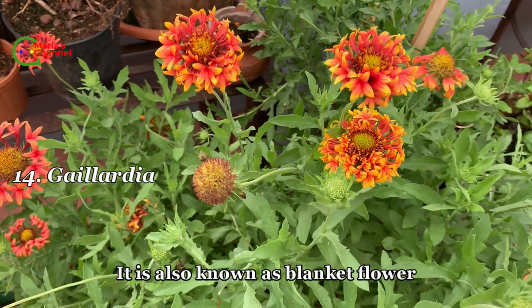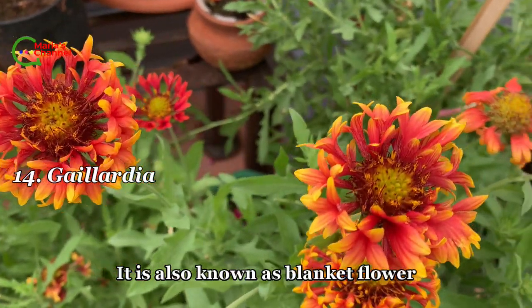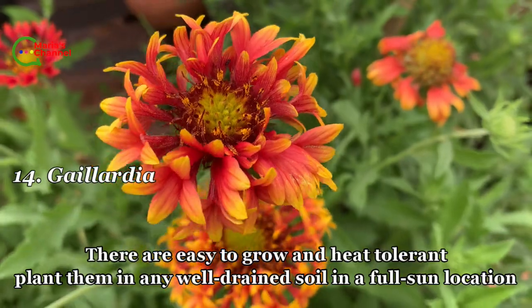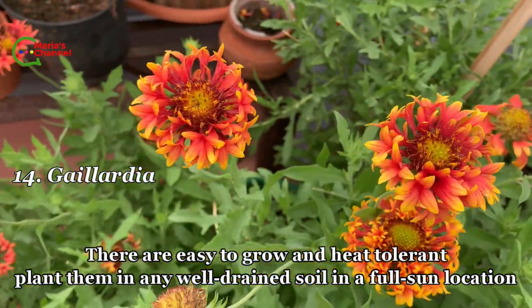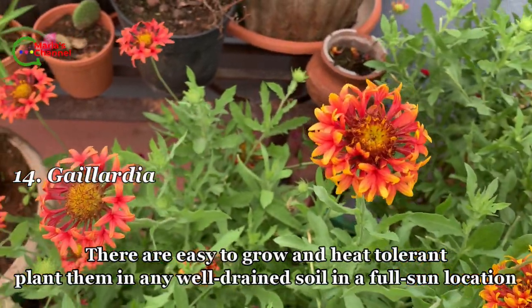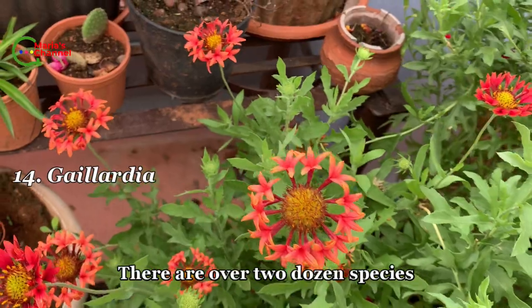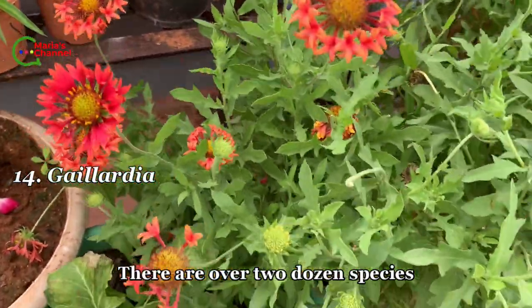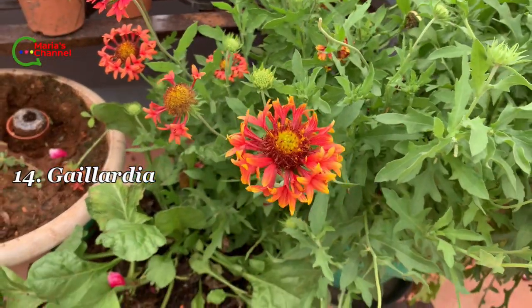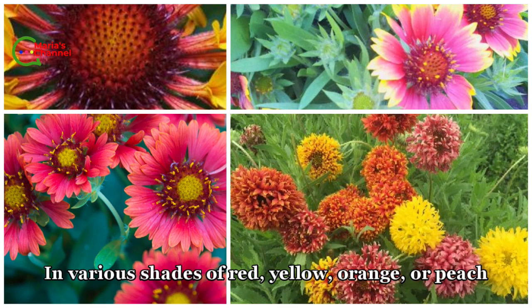Fourteenth is gaillardia, also known as blanket flower. They are easy to grow and heat tolerant. Plant them in any well-drained soil in a full sun location. There are over two dozen species, in various shades of red, yellow, orange, or peach.